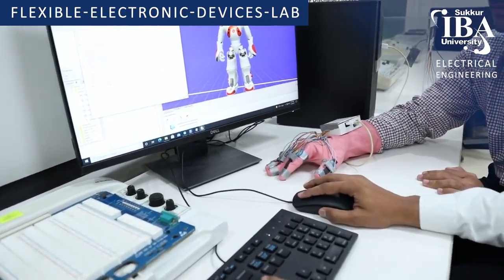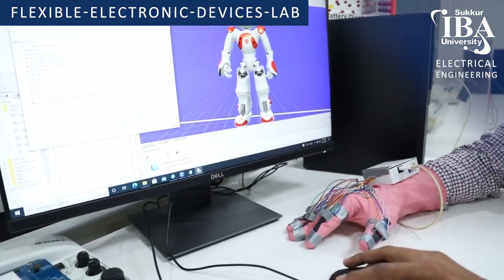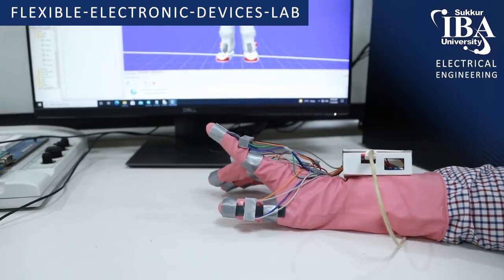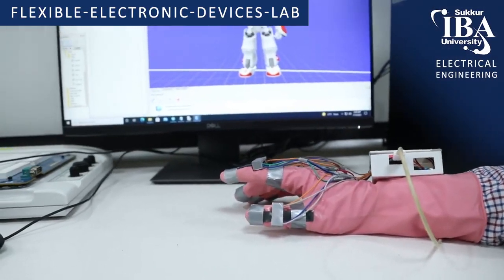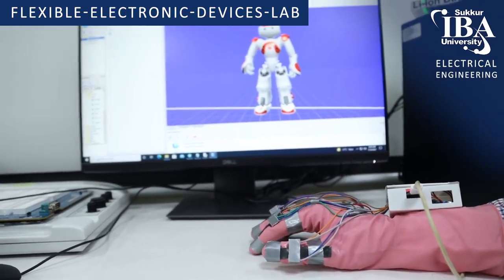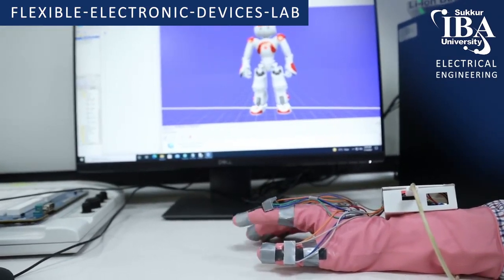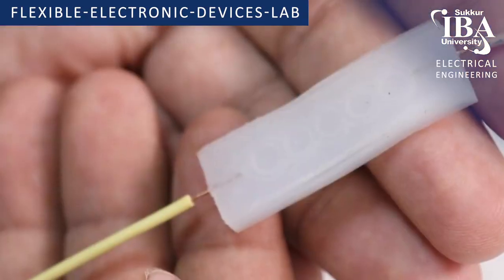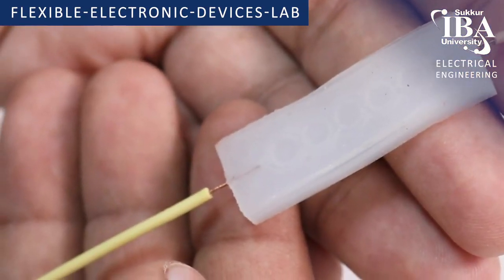For robotic applications, we developed a hand gadget consisting of 5 optomechanical sensors to control the movement of a robot. This is a flexible hybrid humidity-temperature sensor developed for health monitoring and environment monitoring applications.